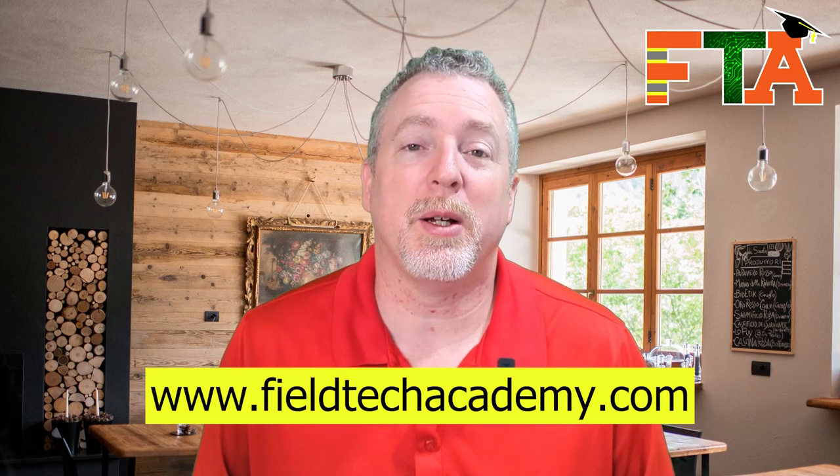If you're new to Field Nation and Work Market and you just can't seem to get any service calls, then this video is for you. My name is Michael and I'm with Field Tech Academy, and I help technicians who want to become full-time freelance IT techs. In this video, I'm going to be talking about 10 specific tips to help you get your first few service calls.